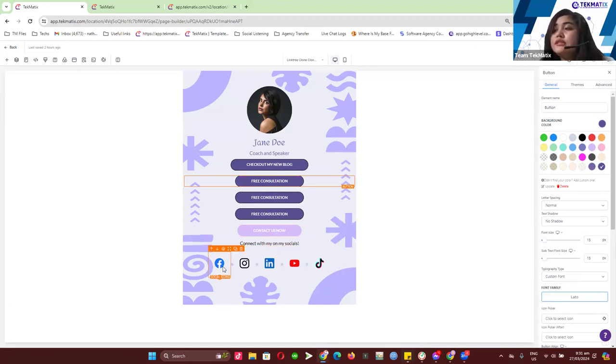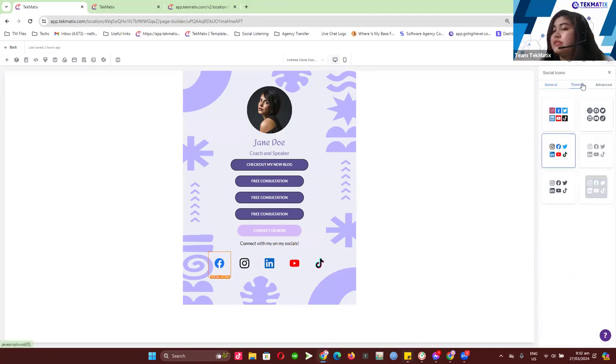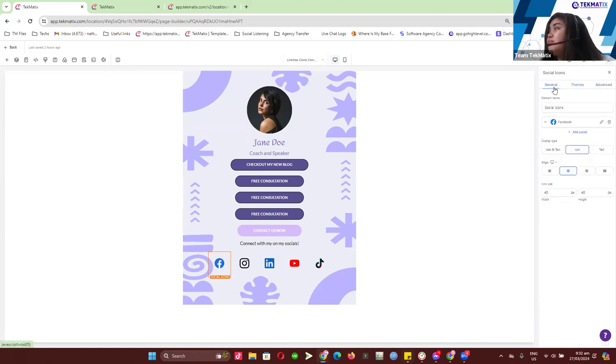Same with the other buttons — you can just click on them and update on the right-hand side. All the colors can be customized to whatever you like. These social icons can also be updated. When you head over to themes, you can update the theme of the social icons — you can have them white or various other styles. We have a lot of options for you to choose whatever social media icon theme you want.